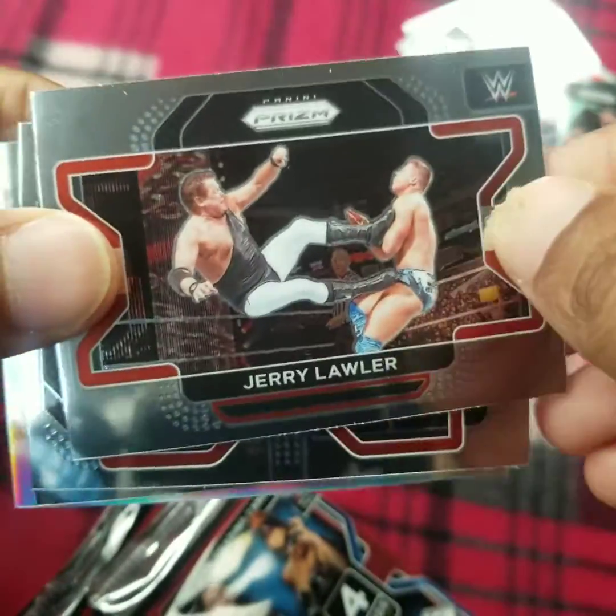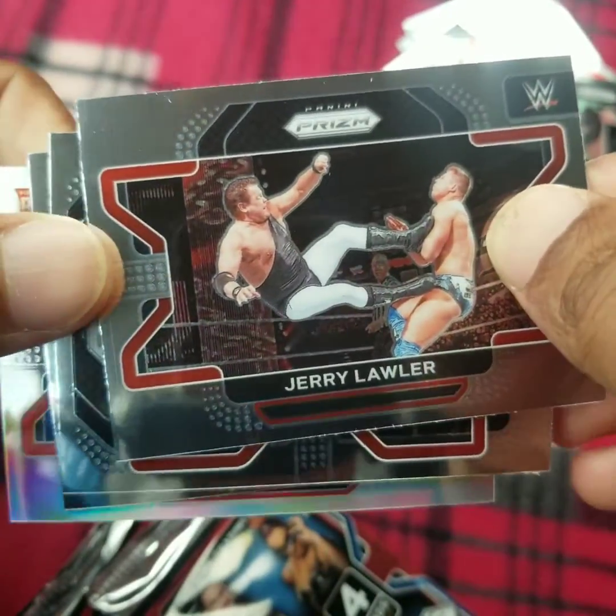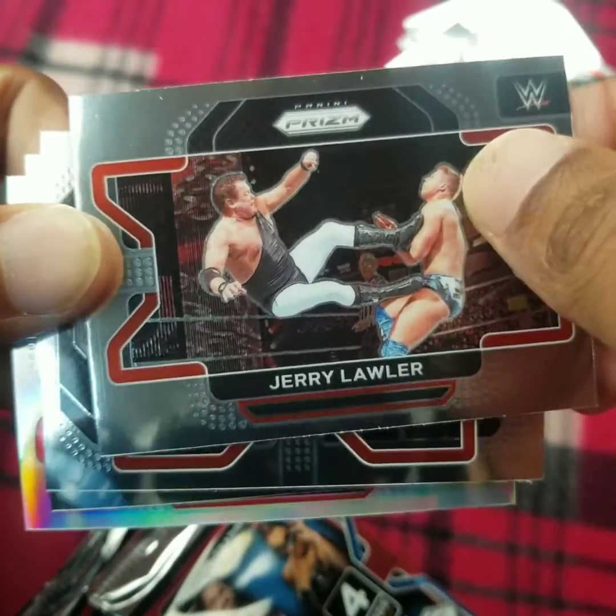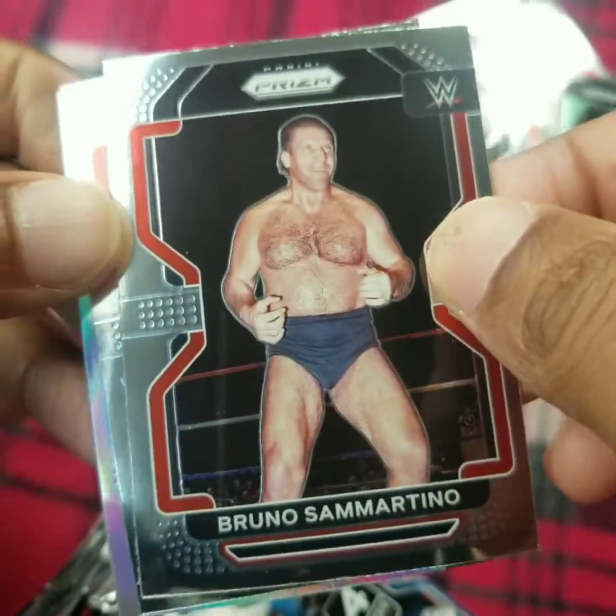Jerry Lawler. If you ever get a chance, go on over to my shorts section. I got his autograph a couple months ago — I uploaded footage of that. Had him sign a Funko Pop.